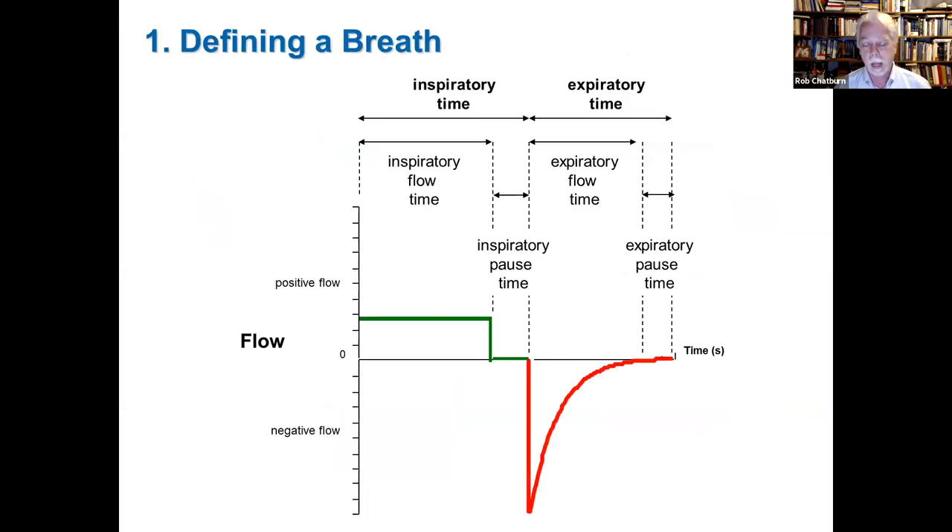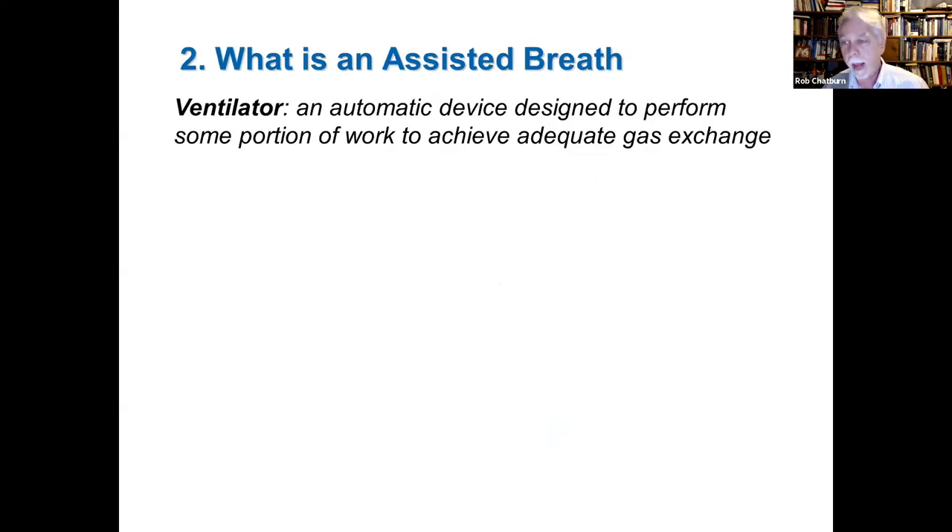The first maxim addresses how a ventilator defines a breath. The convention is that we define it in terms of the flow waveform: flow in the positive direction represents inspiration, flow in the negative direction represents expiration. If we look at a flow-time waveform as you might see on a ventilator, the horizontal axis is time, and we can divide that time axis into various intervals that end up being relevant ventilator settings.